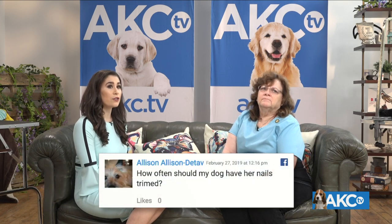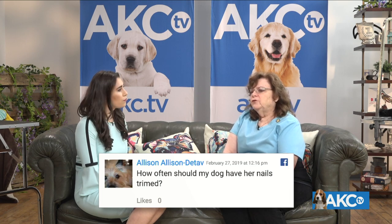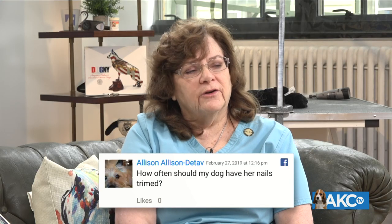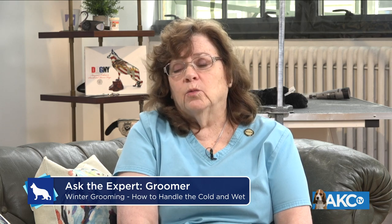Allison asks: how often should my dog have her nails trimmed? That can depend on the dog and your living situation. If you walk your dog regularly on asphalt or concrete, chances are you won't need to do it but about once a month. If they're just house dogs on carpet, you're likely to have to have those nails clipped every two weeks, sometimes even every week. If they're on the floor, listen — if you hear the ticking of those nails going across your floor, you know it's time to get those nails clipped.